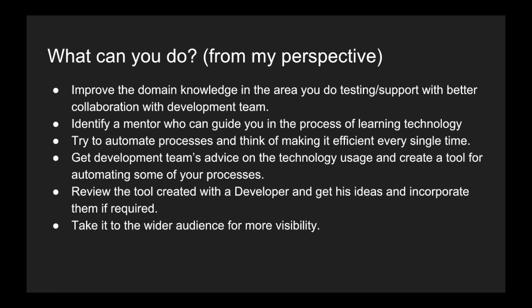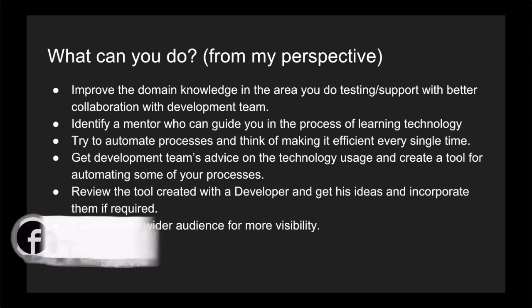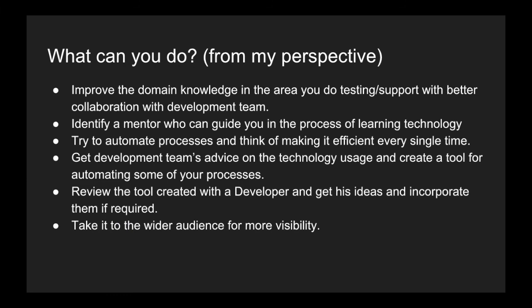Having domain expertise and creating an automation process using development tools — and learning development as part of that — is what I wanted to cover in this video. If you find this video relevant for someone working in testing or application support, do share it with them. I hope you liked the video. If you haven't subscribed to the channel, go ahead and subscribe. If you liked the video, go ahead and like it. See you in the next video — thank you very much.